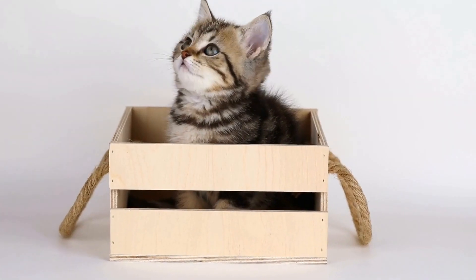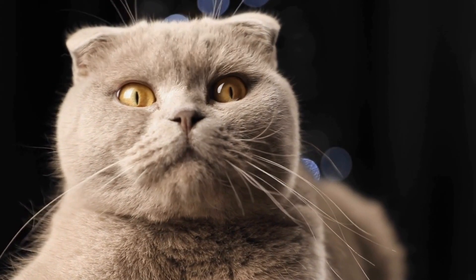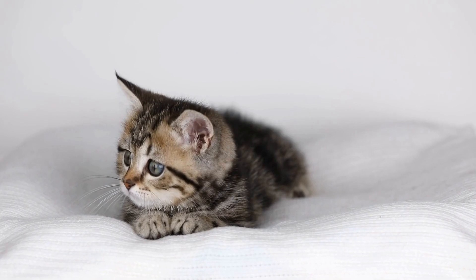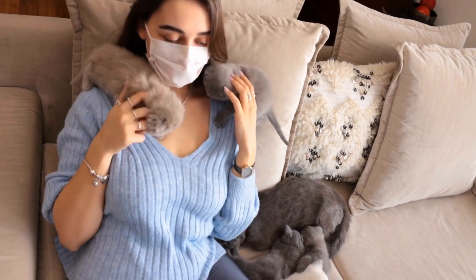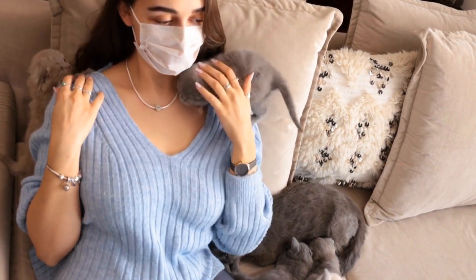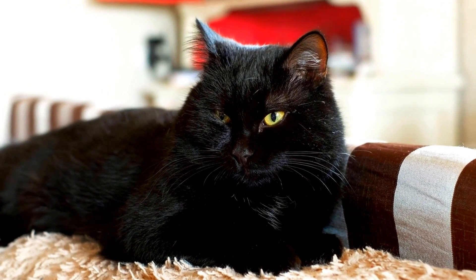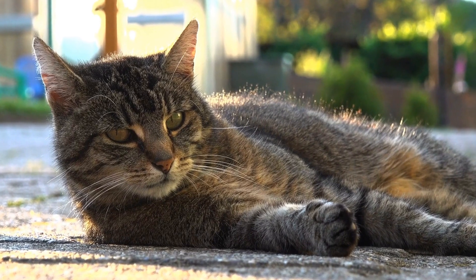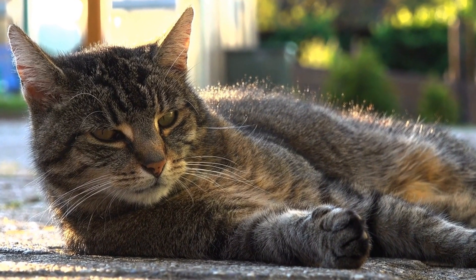Care Requirements: Maintaining the coat of a Cornish Rex cat is relatively easy compared to other long-haired breeds. Their fur is short and does not mat easily. However, their skin can be oily, so occasional bathing may be necessary to keep them clean and fresh. Regular brushing with a soft brush helps remove loose fur and stimulates blood circulation. This breed sheds less compared to other cats, making them a great choice for individuals with allergies.